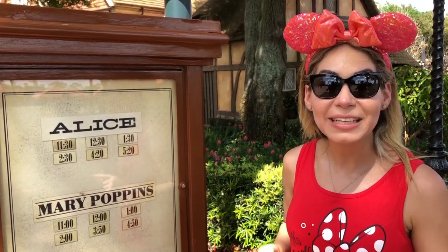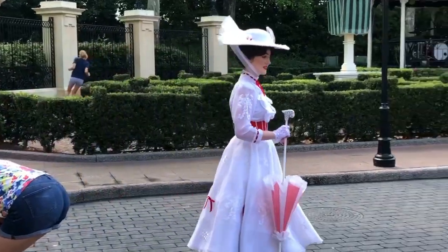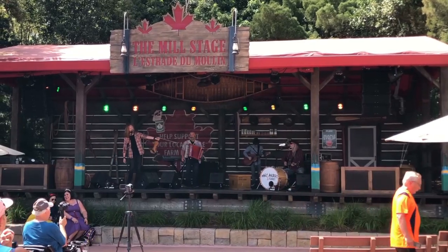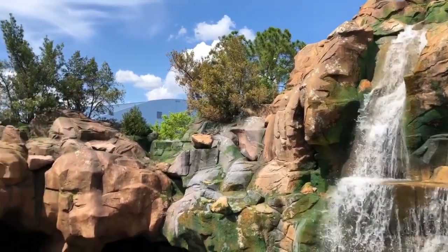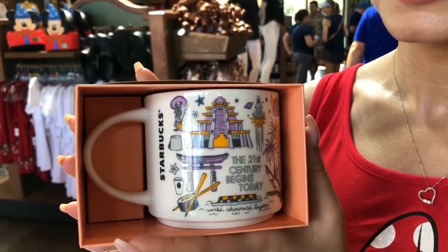Head over to the United Kingdom if you want to take a picture with Alice or Mary Poppins. Welcome to Canada! For the ones that love to collect the bean bear cups from Starbucks, they have a Starbucks coffee shop next to Canada, but you need to get your cup in the Port of Entry store.